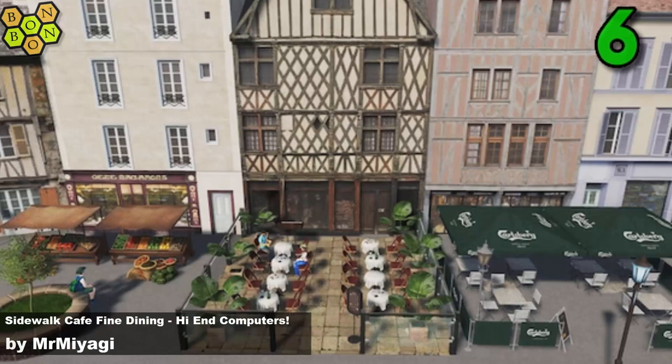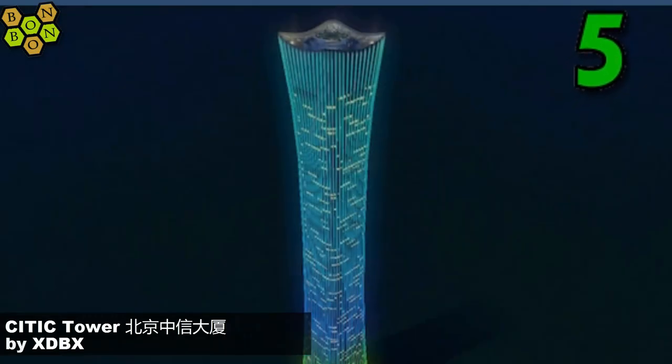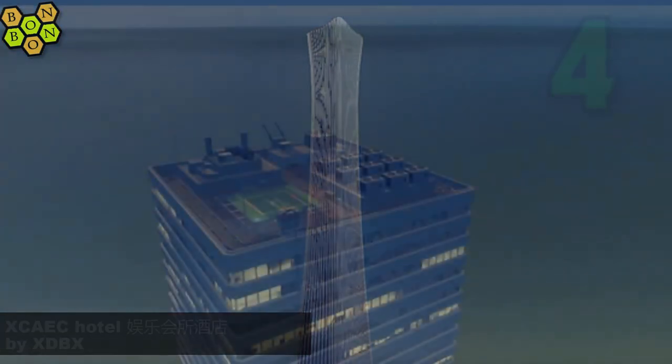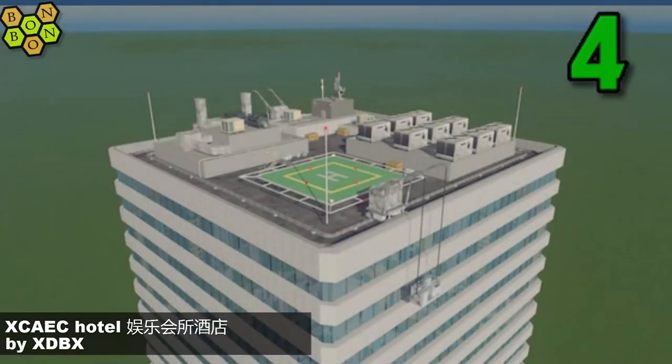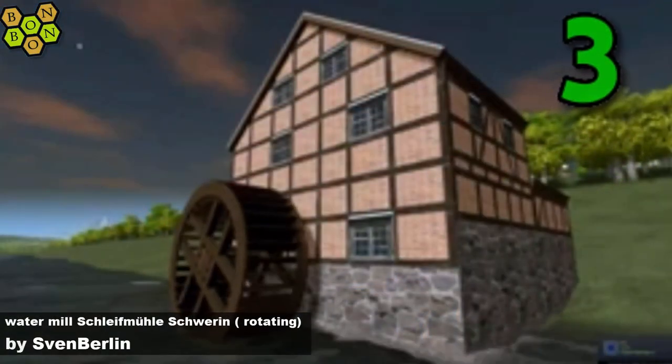And number five, CETIC Tower Beijing — by XDBX, sorry I've killed that name. Number four it's XCAEC Hotel by XDBX. I've given up with the Chinese this week — you can mock me all you like, I tried.